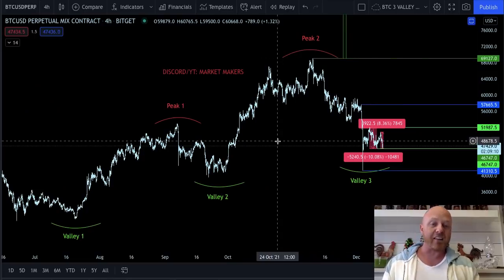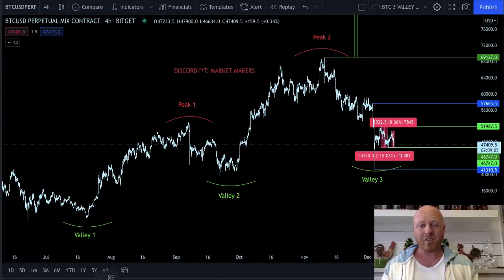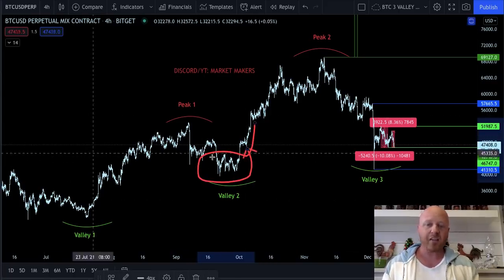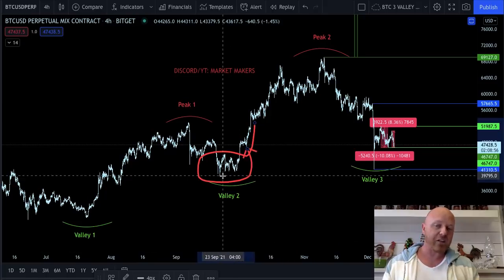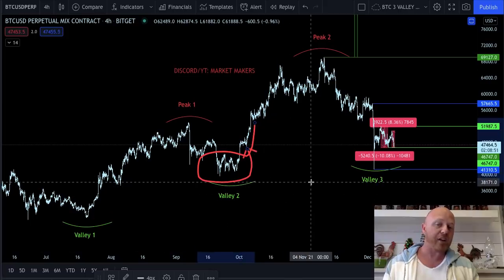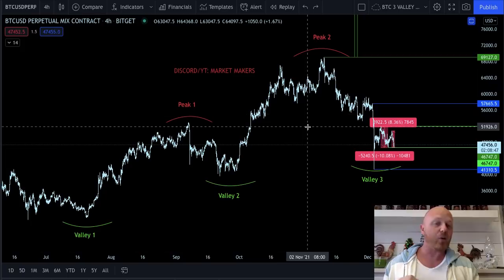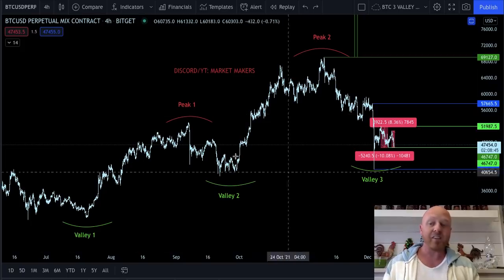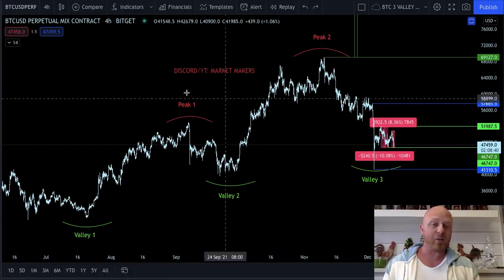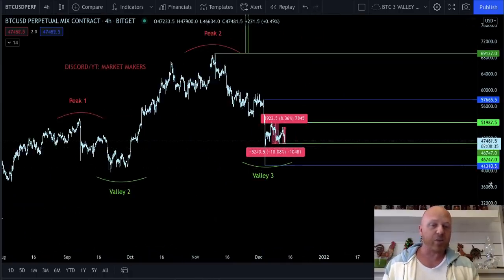Three rising valleys — this is really important to talk about. This is the key market structure: this range. If you get below $39k, I showed it to you on the Wyckoff — if you get below this valley too, your primary trend has changed to bearish. We don't want that to happen. Anybody holding coins, anybody who wants this market to stay alive for another six months or a year — we need this to stay bullish. Let's drill down into this on the four-hour time frame.